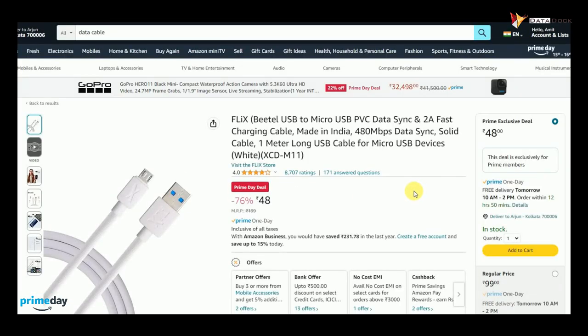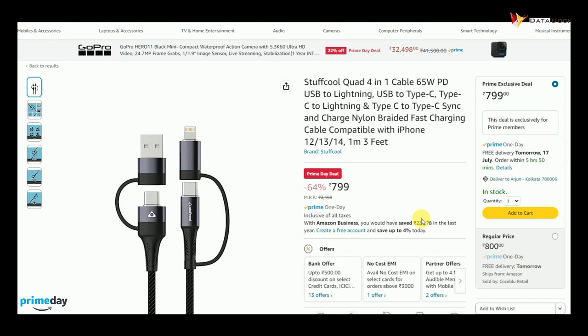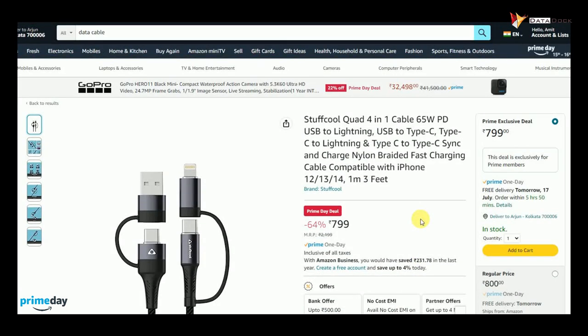Flex card data cable is only Rs. 48. If you want to buy Type-C, you will get it for Rs. 70. This cable is very interesting — it is a budget option but also an urban one.